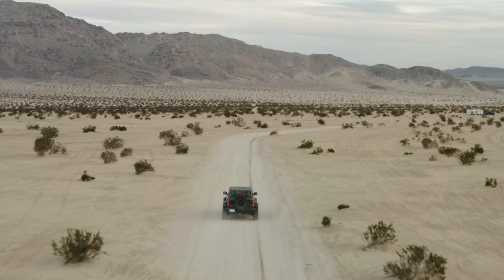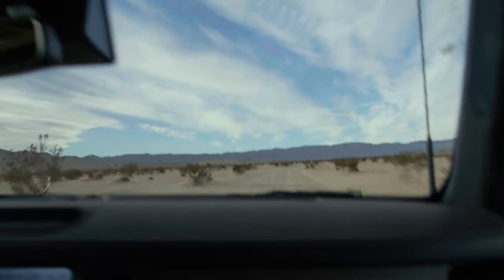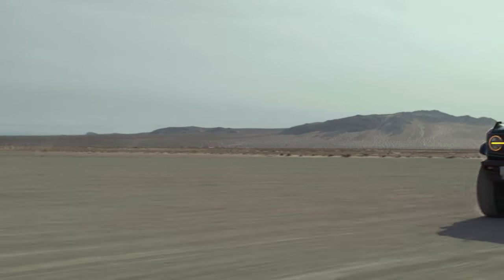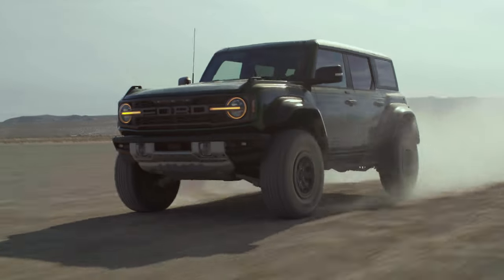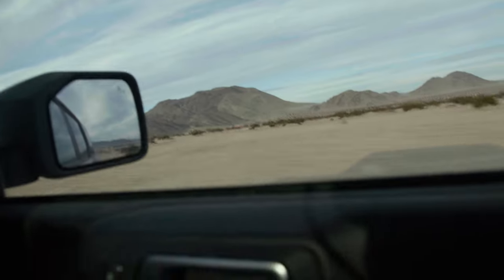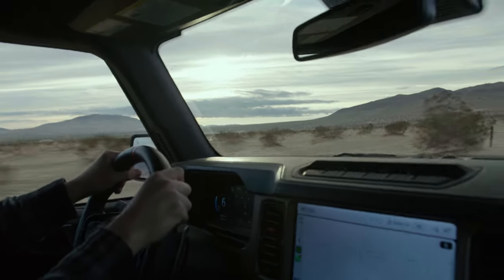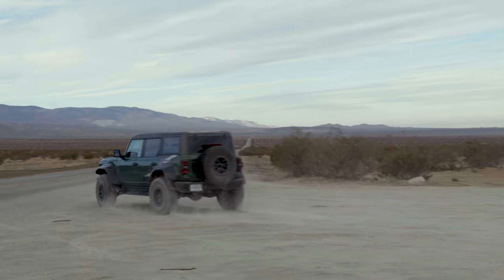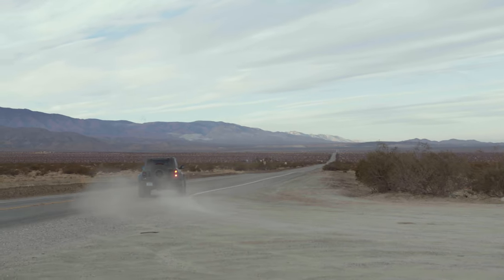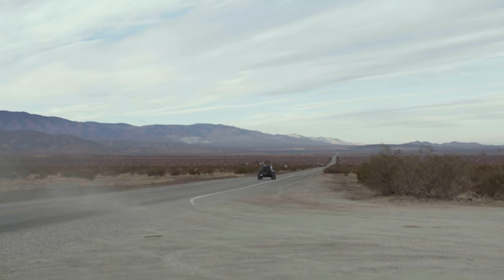We're starting our trip from the lake bed here in Johnson Valley, but if you're coming from Palm Springs, Yucca, or even the direction of Victorville, there are multiple ways to get to Bronco Knoll. After leaving the lake bed, you're going to hop onto Boone Road, which is going to take you all the way back up to the main highway, also known as Old Woman Springs Road. From there, you're going to take a right and head towards Lucerne, where we're going to turn off and head towards the Knoll.